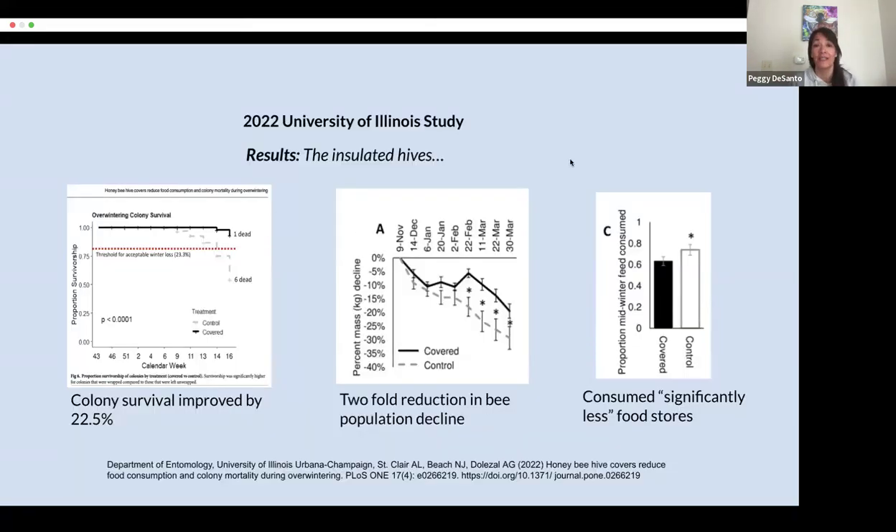A study done at the University of Illinois basically compared well-insulated hives with non-insulated hives. The well-insulated hives had a 22.5% improvement in overall colony survival. They had a twofold reduction in bee population decline — remember, cold bees work harder and that metabolic stress can lead to metabolic death. And the insulated hives consumed significantly less food stores.